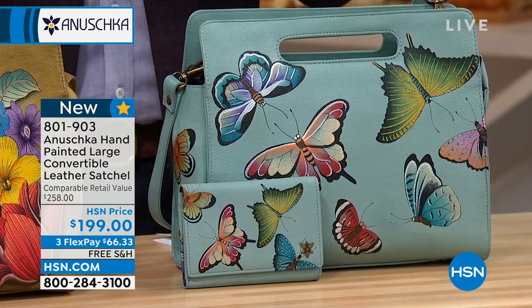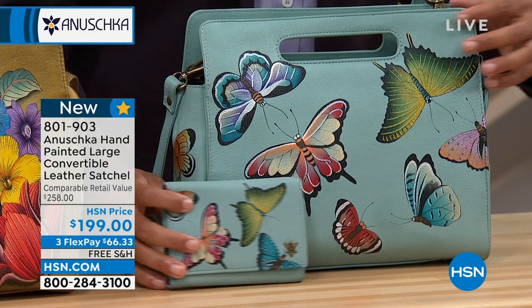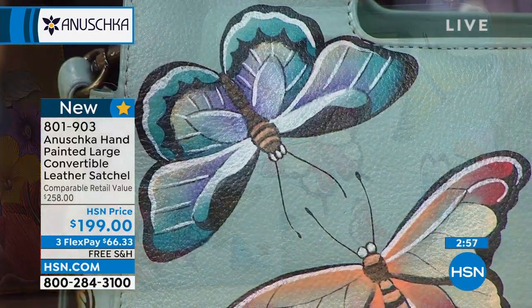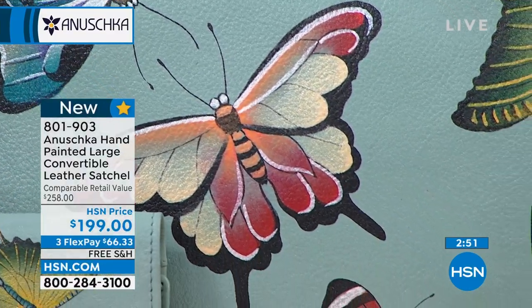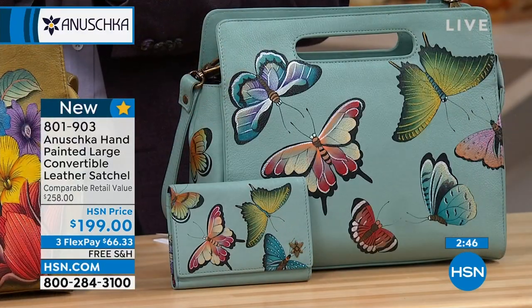Butterflies are a symbol of transformation — they have such beautiful energy. When you look at these colors, no two butterflies are ever exactly the same, and that's what Anushka is all about: no two Anushkas are ever going to be exactly the same, because it takes many brushstrokes and sometimes almost two months — 45 to 60 days — to complete.